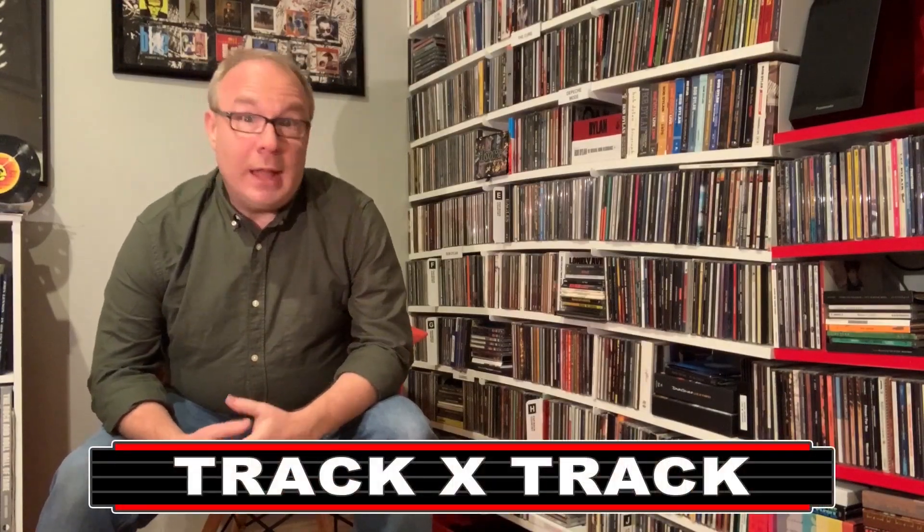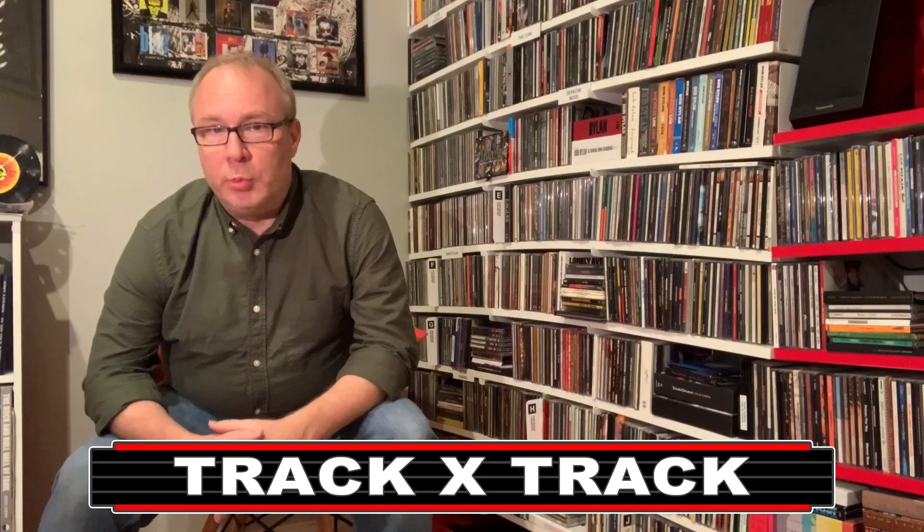Hey everybody, this is Kyle from Track by Track. I've been spending a lot of time here in my music room recently trying to stay healthy at home while we all wait out this coronavirus pandemic. And it's given me a chance to dig into my music library, to revisit some great music, and rediscover some unusual and out-of-print pieces in my collection.